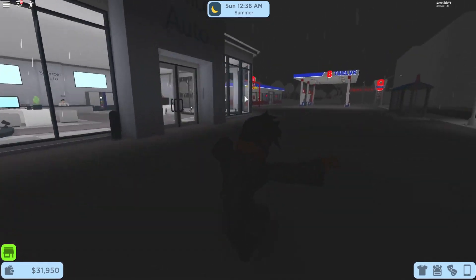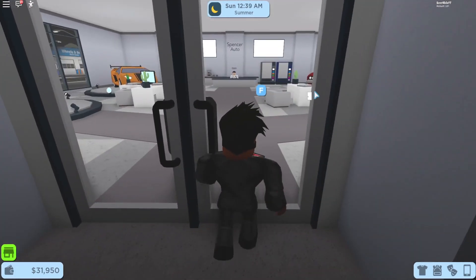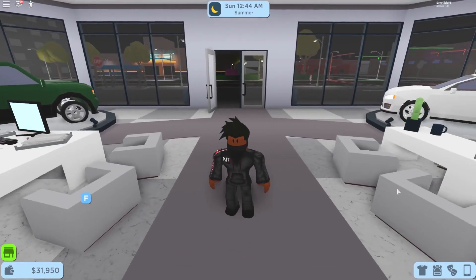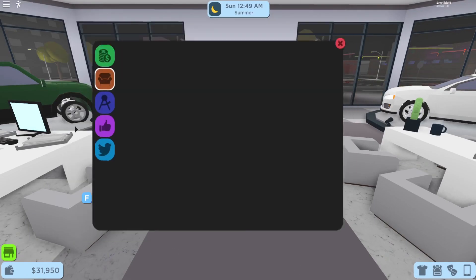Let's get started with the newest codes in the Roblox Citizen update — this is the Laundry Update. Let's go into the car dealership and name every single new code. To redeem codes, simply click on the marketing icon and then click on the Twitter logo. The developer just released a brand new code that will give you 5,000 in-game cash, and the code is: do some laundry.